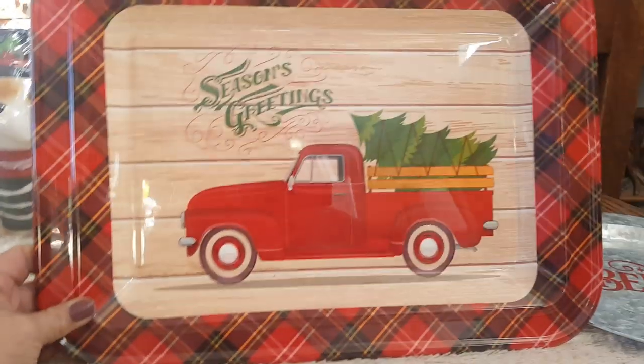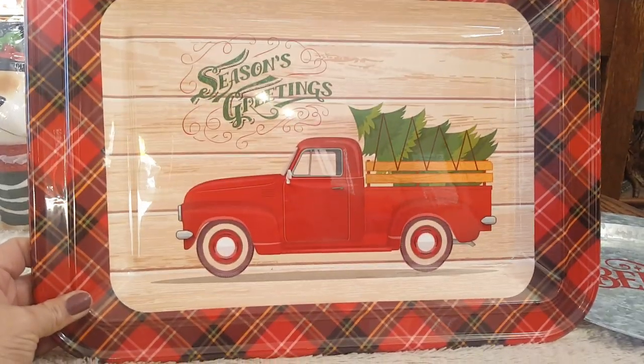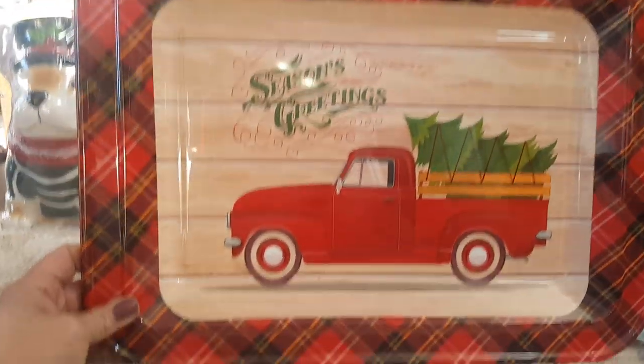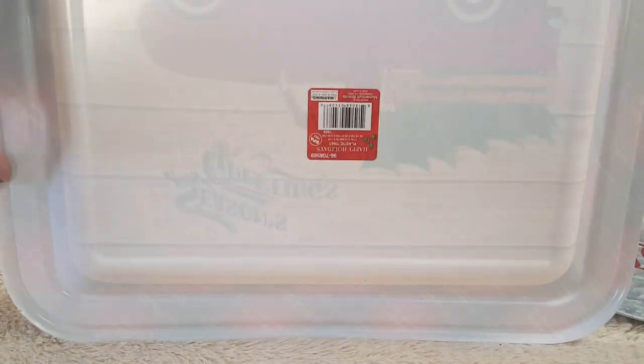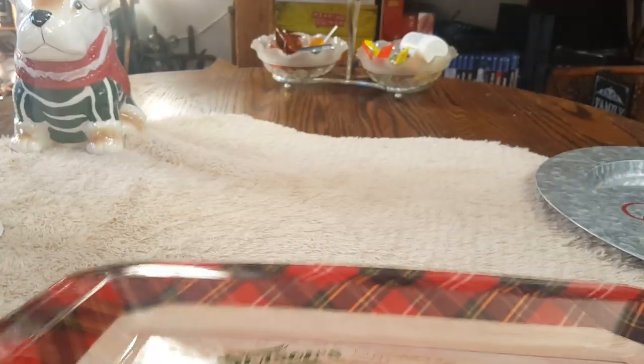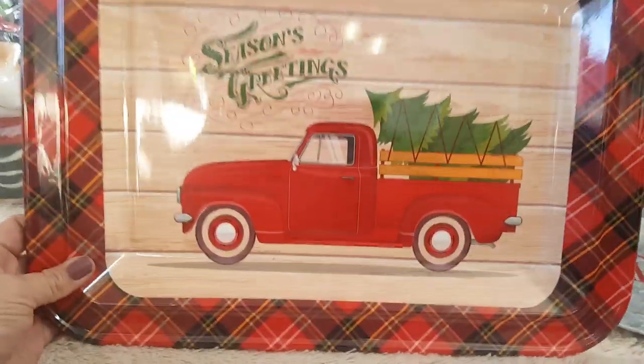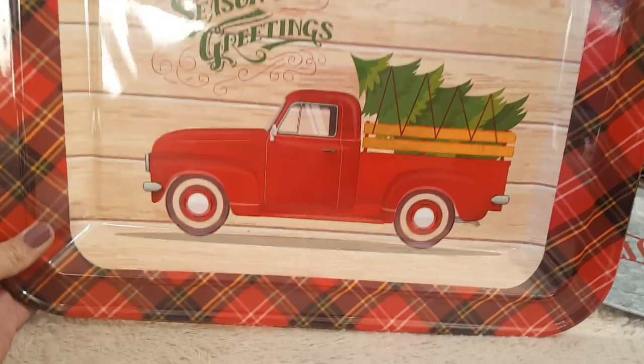Then, the red truck guys — yes, it's everywhere, but I found this awesome tray that says 'Season's Greetings' and has a beautiful red truck with a Christmas tree on it. It has a nice plaid outline — so cute. It is a little flimsy, but it was only 99 cents. I'm not going to use it to hold cookies or anything — it's just going to be put up on a plate display in the kitchen.